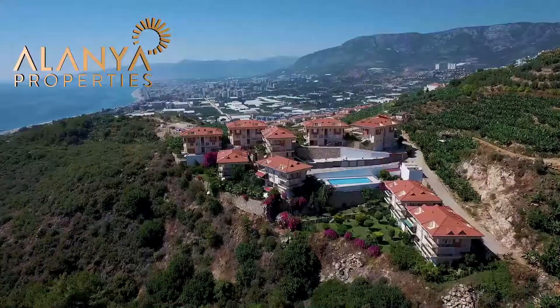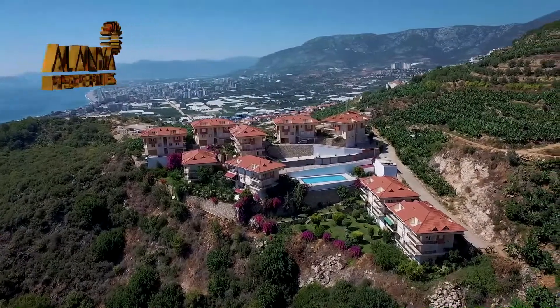Hello and welcome to the Alanya Properties Channel. My name is Victoria. Today I'm going to be showing you around a fully furnished two-bedroom apartment located on the foothills of the Taurus Mountains in Kargicak, Alanya. The property is located 17 kilometres from the Alanya city centre and 4 kilometres from the beautiful sandy beach.